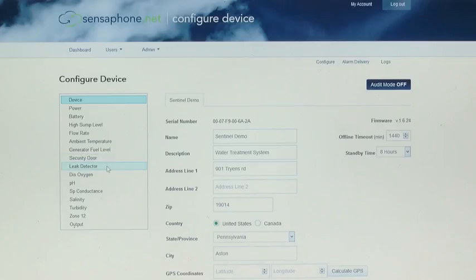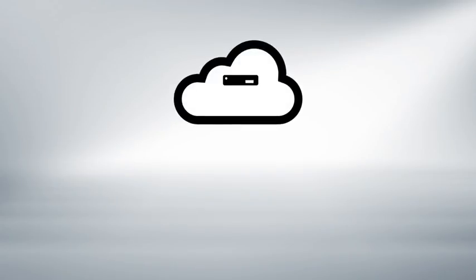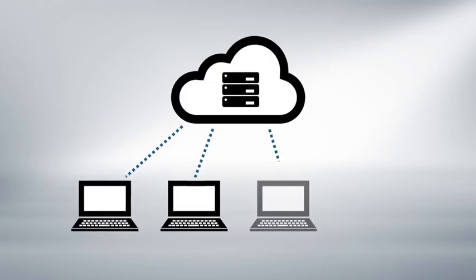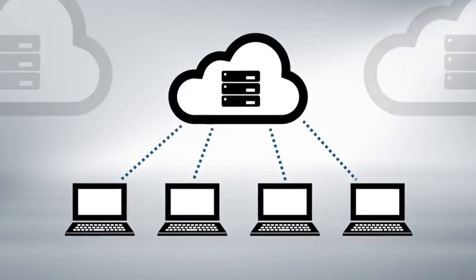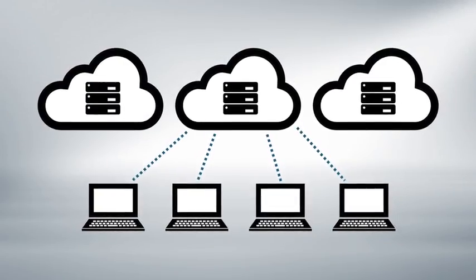You can access your sensor data from anywhere at any time through a simple web-based control panel, securely managing as many systems and environments as you need from a single interface. Sentinel uses cloud-based storage, so all your readings are securely archived and available at all times for compliance reports or whatever else you need. And Sentinel comes with unlimited storage space, so you never lose data.